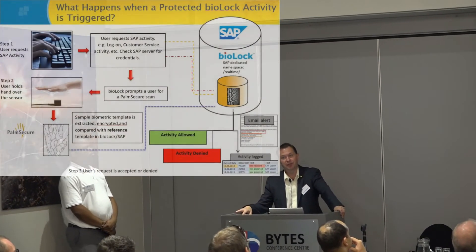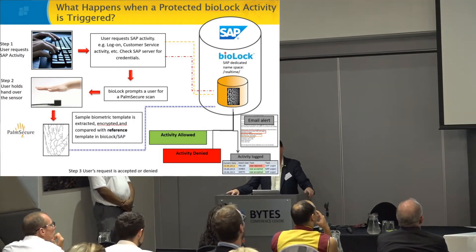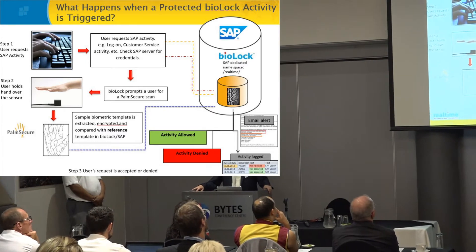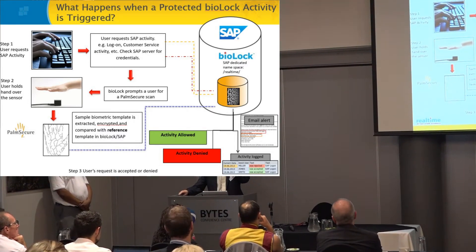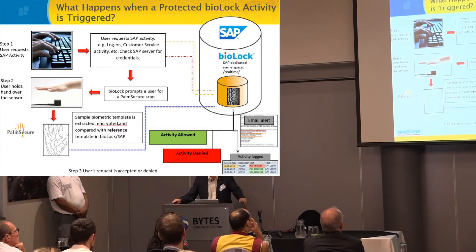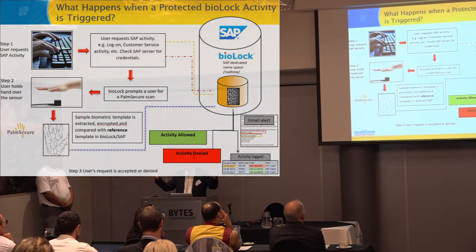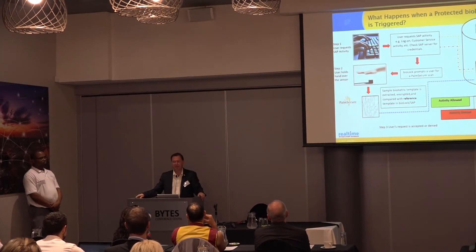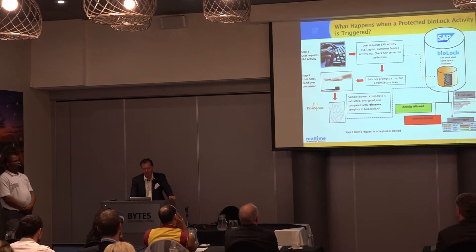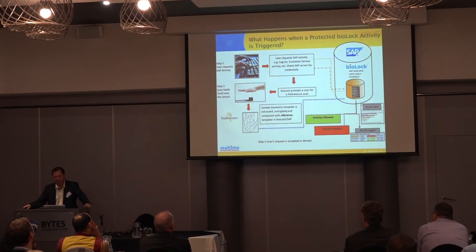This is the workflow: the guy enters on the keyboard, the data goes inside SAP. It's important to point out — we have our own namespace, which is real time, and everything we create is in that namespace. Why is that cool? If you do any upgrades, it doesn't affect it. It's outside the system in our own namespace, but it's inside SAP, which is important too. Then it goes to the template, comes back, and says it's allowed or it's not allowed.